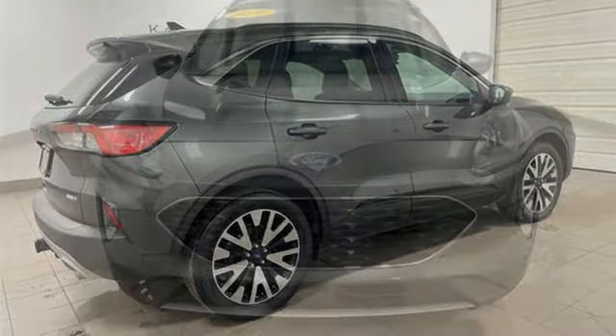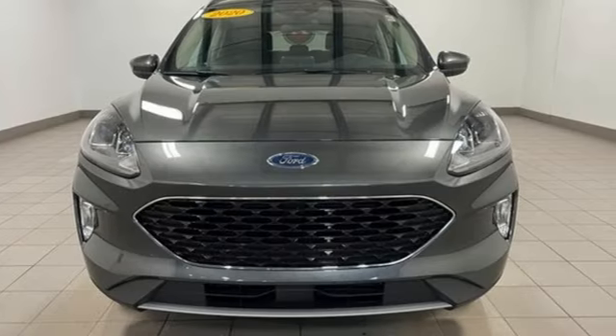Ford — where tradition meets innovation. You need to drive it to believe it. See it for yourself today.